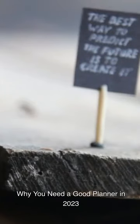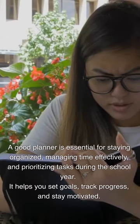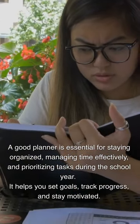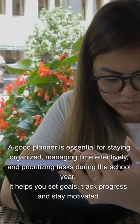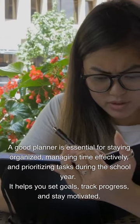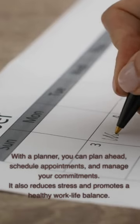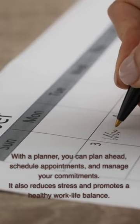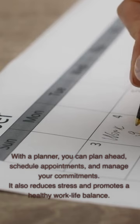Why you need a good planner in 2023: A good planner is essential for staying organized, managing time effectively, and prioritizing tasks during the school year. It helps you set goals, track progress, and stay motivated. With a planner, you can plan ahead, schedule appointments, and manage your commitments. It also reduces stress and promotes a healthy work-life balance.